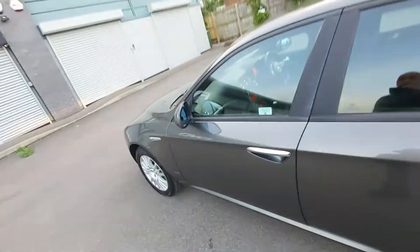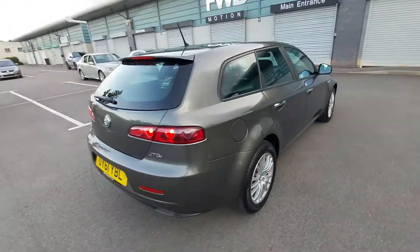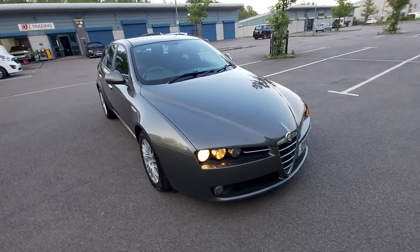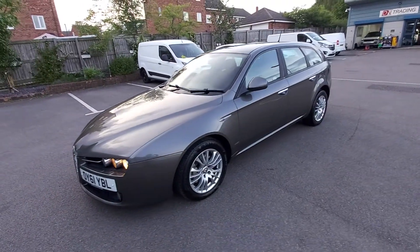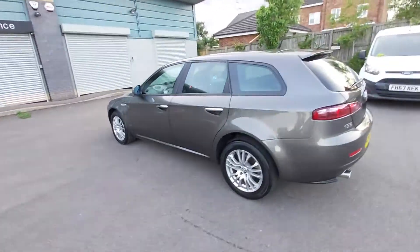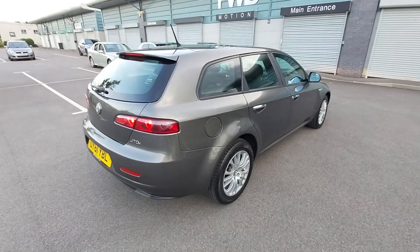It's a lovely metallic grey colour — the seller describes it as similar to Daytona Grey. To summarise: this is a clean example with full service history. It has 165,000 miles on the clock over 10 years, which works out to about 16,500 miles a year — not bad at all. A lot of people do 25,000 to 30,000 miles a year. It's a nice clean example. Thank you for watching.